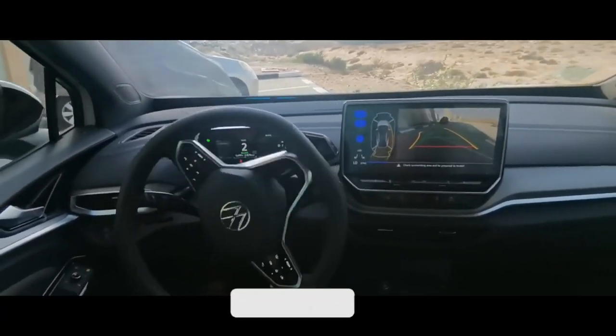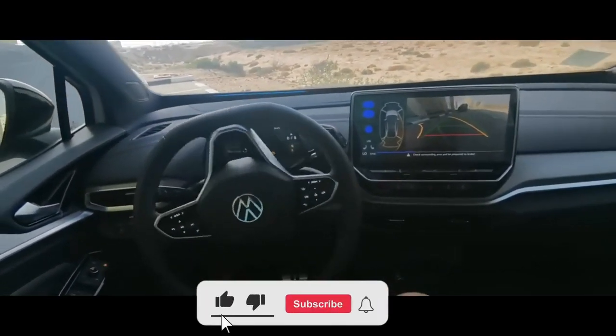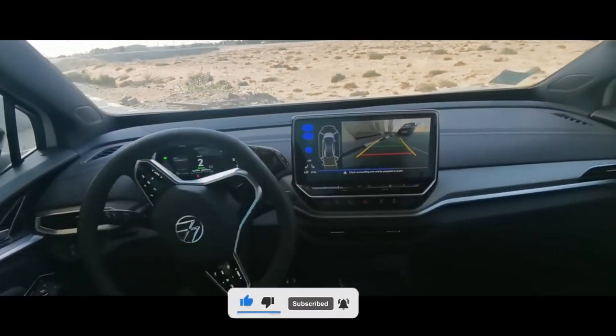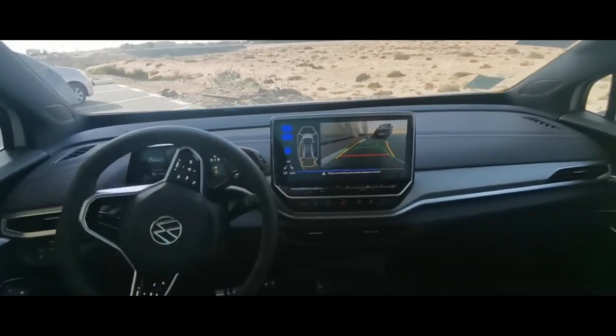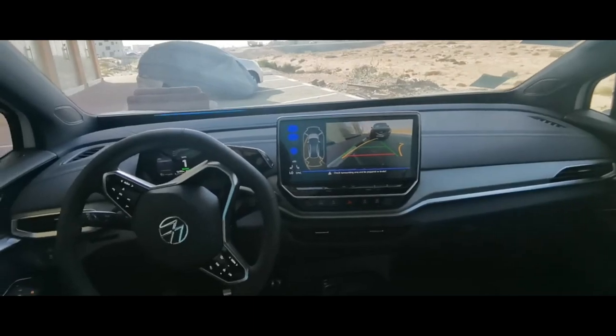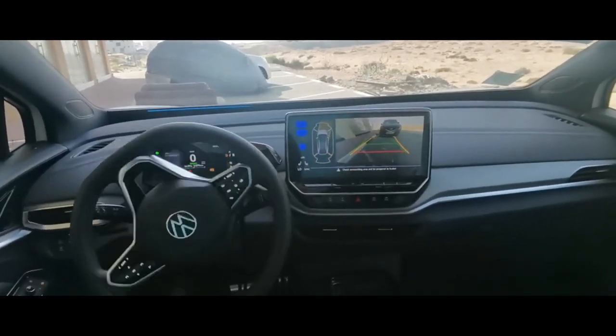One noteworthy feature is the Traffic Jam Assist that automatically steers and brakes in heavy traffic. This forerunner is perfect for those who dread the daily commute and want to make the most of their time. Picture catching up on your emails or reading a book while the car drives itself. What an upgrade.